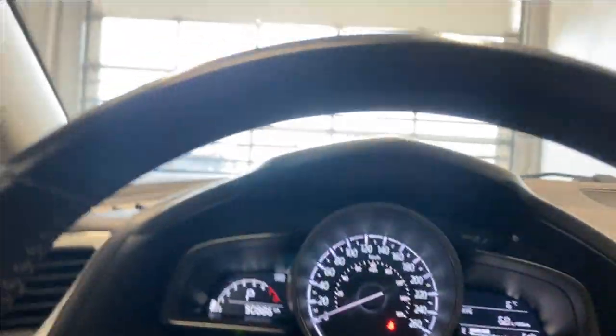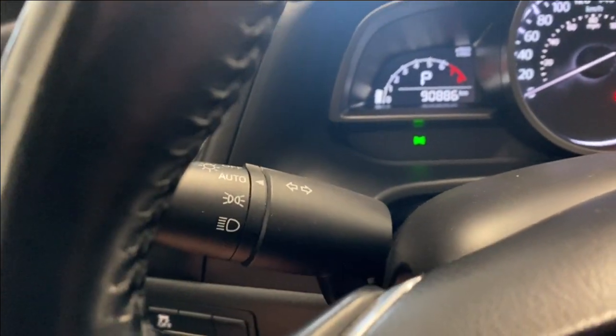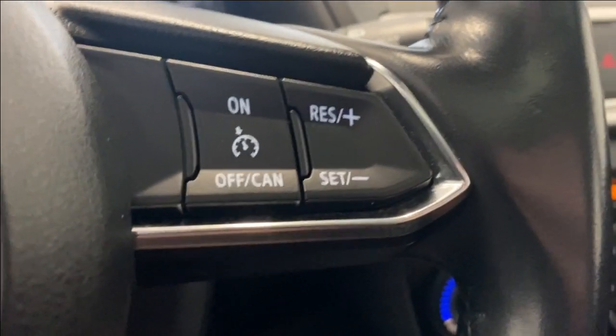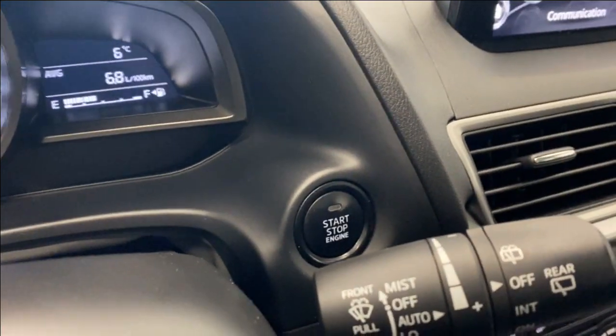Let's hop inside and check out this unit. On the left side you have your traction control on/off, your audio, radio, and Bluetooth controls on the left-hand side, and your automatic headlights just behind that. Cruise control functions are on the right, with auto rain-sensing wipers on the right as well.